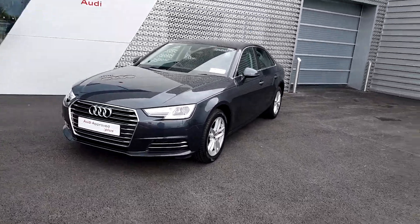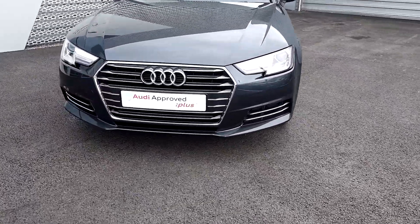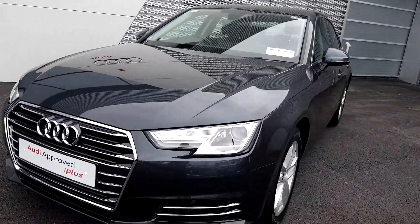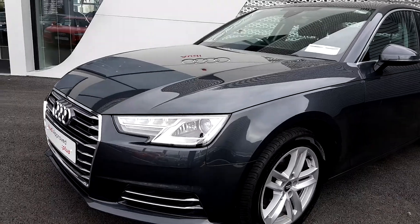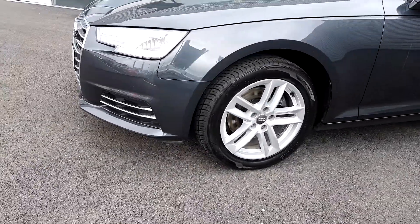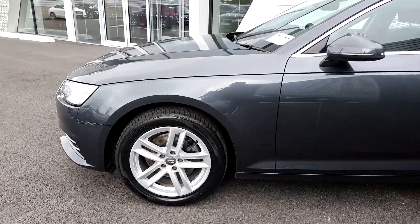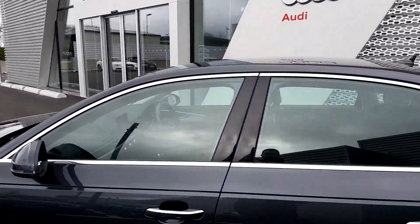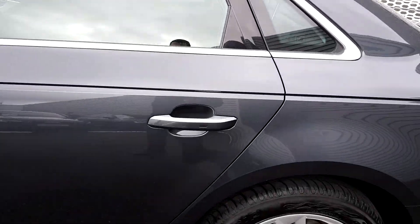Some of the key features that we have on this A4: we have the signature chrome Audi single frame grille, Xenon headlights with LED daytime running lights, SE specific front bumper, and 5 arm twin spoke 17 inch alloy wheels.